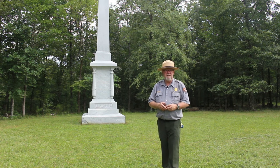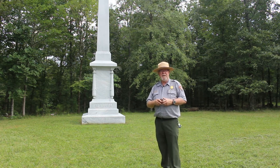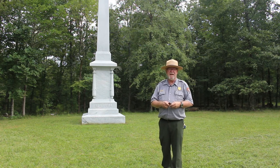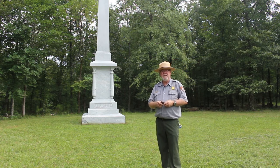Good afternoon. My name is Brian Autry. I am a park ranger at Chickamauga and Chattanooga National Military Park. As we commemorate the 157th anniversary of the Battle of Chickamauga, we wanted to highlight a soldier and his unwavering determination of service to his state, and the strength he had to care for his family after the war.